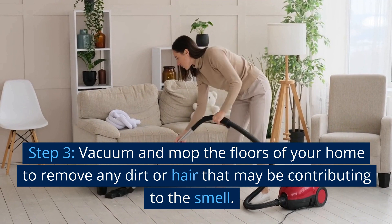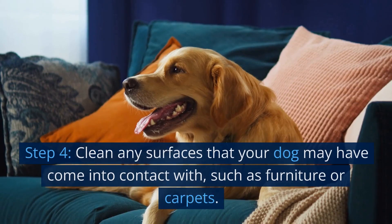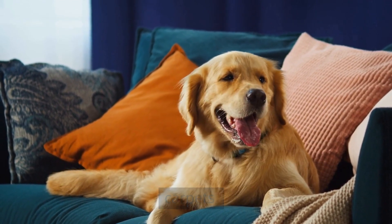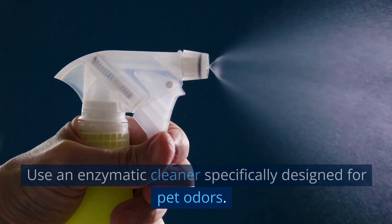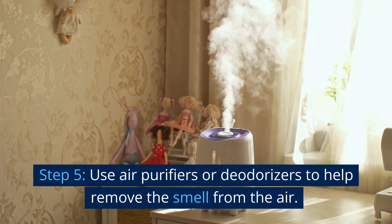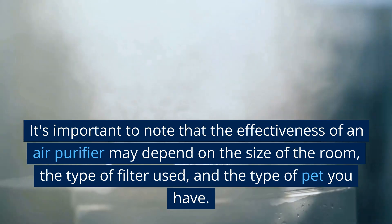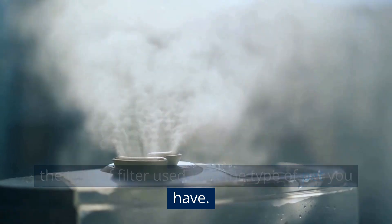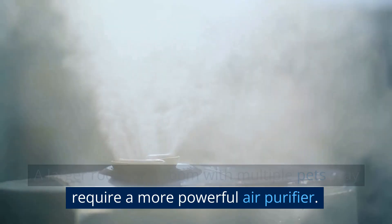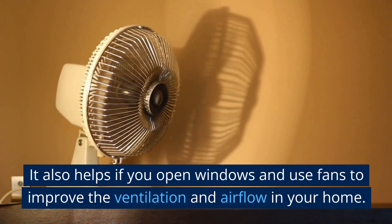Step 3: Vacuum and mop the floors of your home to remove any dirt or hair that may be contributing to the smell. Step 4: Clean any surfaces that your dog may have come into contact with, such as furniture or carpets, using an enzymatic cleaner specifically designed for pet odors. Step 5: Use air purifiers or deodorizers to help remove the smell from the air. The effectiveness of an air purifier may depend on the size of the room, the type of filter used, and the type of pet you have. It also helps to open windows and use fans to improve ventilation and airflow in your home.